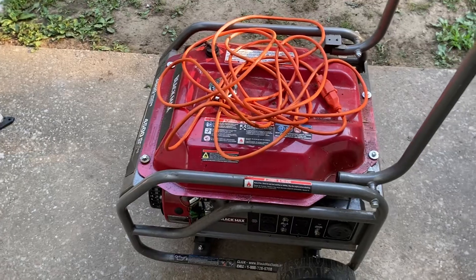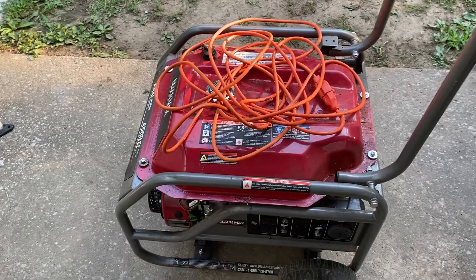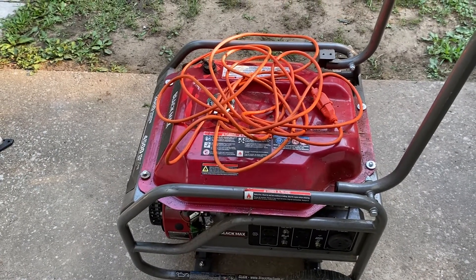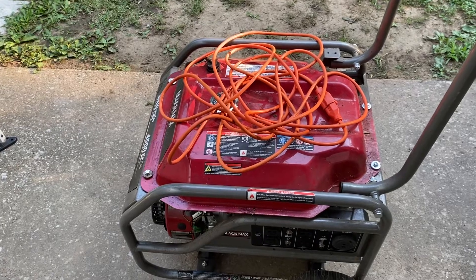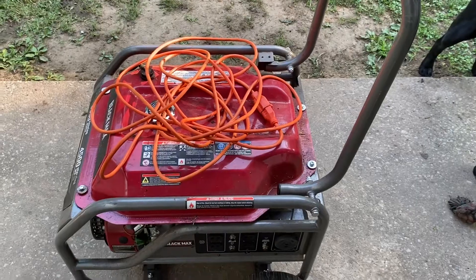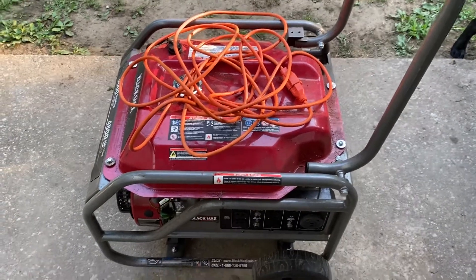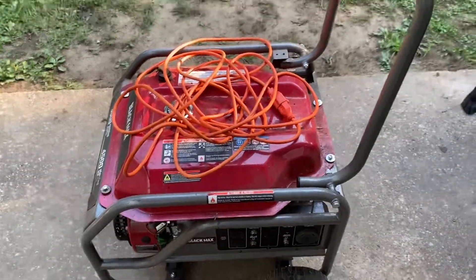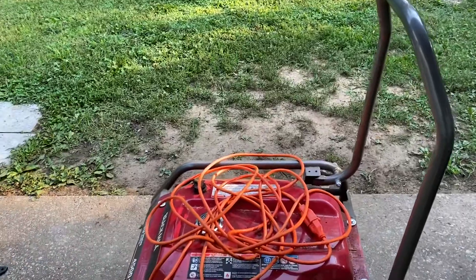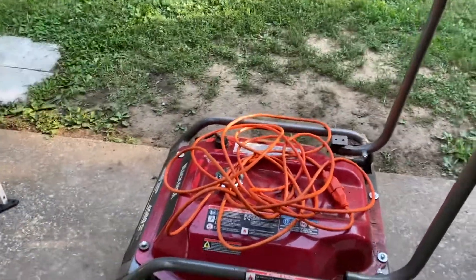I do have a Predator 2200 inverter generator, which I really like. It's kind of heavy — weighs like 40 pounds — but I can carry it around now. I use it when I'm out here grilling in the middle of the night so I can have some lights. A lot of times that's when I'll run my lanterns too, because you want to make sure you keep your lanterns oiled up and make sure they run. That's always a good time to do it.